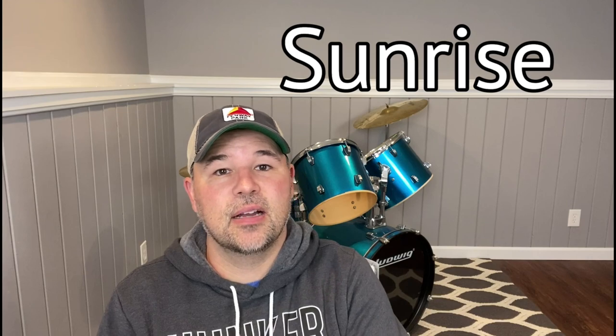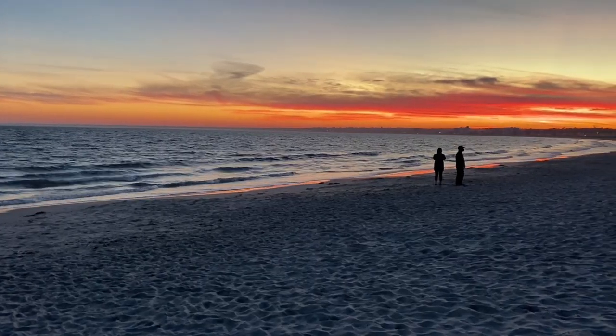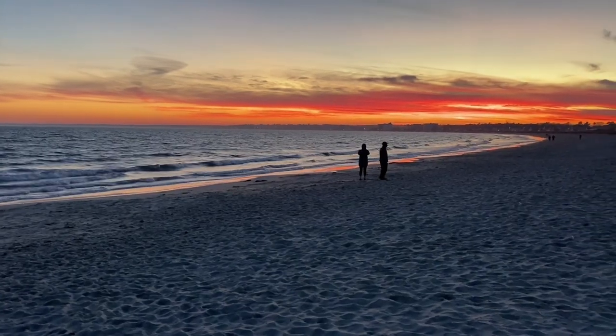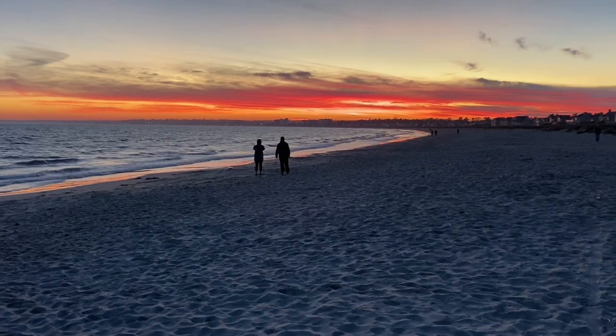I wanted to film more of this video outside to show you how cold it is, but it's starting to rain a little too much. I'll finish this back at home. I'm back home now where the weather is better and I can write words on the wall a little easier. Some people like to go to the beach to see the sunrise at the beginning of the day. Where I live it's a great place to see the sunrise because the sun rises in the east, and we often have some really nice sunrises.